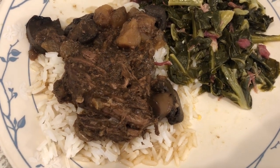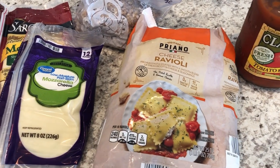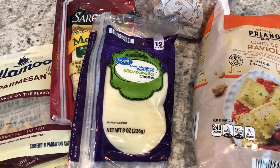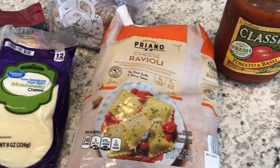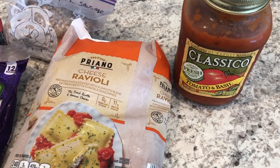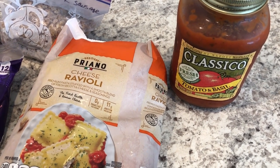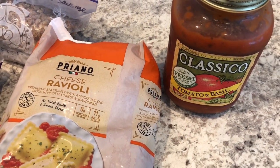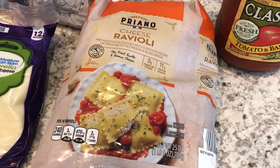I'm trying out a new recipe for dinner tonight and I'm going to use up some odds and ends from my freezer and refrigerator. I'm making lasagna ravioli — I'll link the recipe in the description box. I have a bottle of Classico tomato sauce in my fridge that I partially used for another recipe and need to finish up.